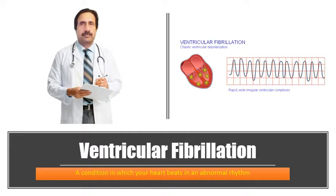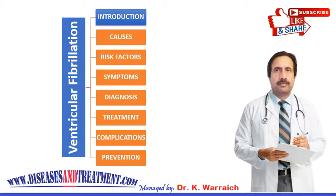Ventricular fibrillation, also known as VF, is a condition in which the heartbeat is abnormal. Your heart should beat in a regular and steady pattern, but in the case of ventricular fibrillation, it causes your heart to beat quickly, more fast, and out of rhythm.